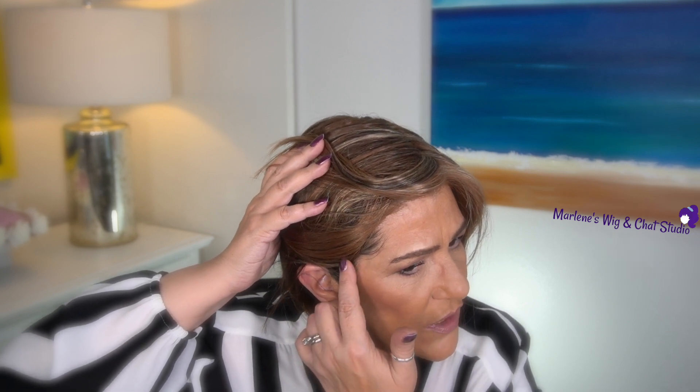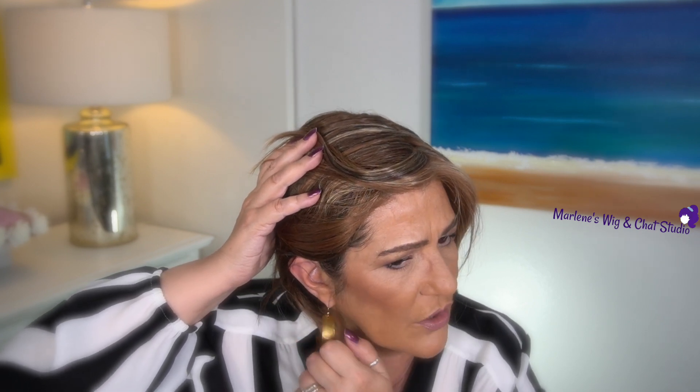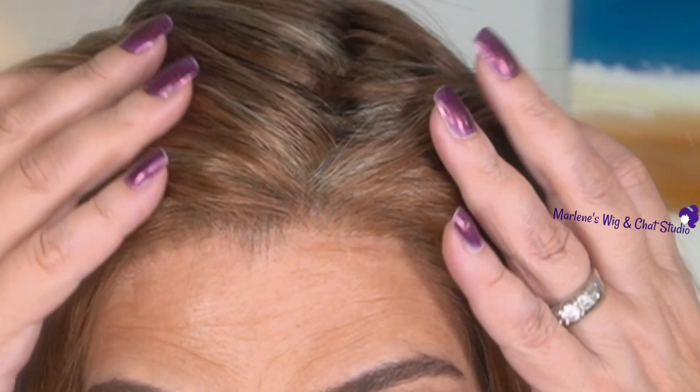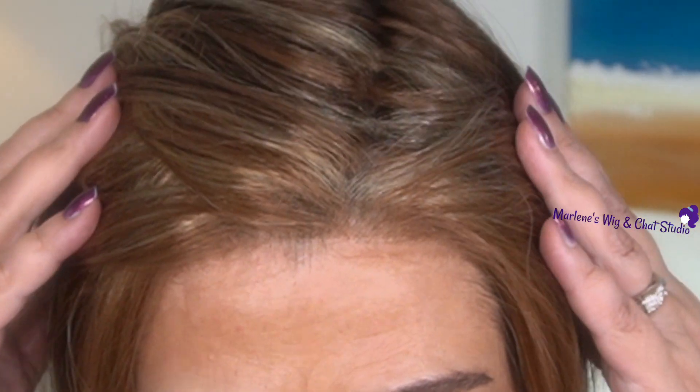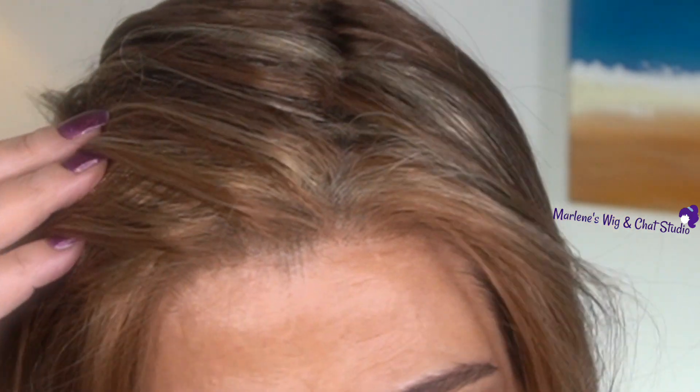As for the ear tabs — just like all my other wigs — it doesn't cover my hairline, but that's just the way it is because my hairline is so low. The ear tabs are not going to cover, but I'm used to it. If I were to wear this piece out, what I would do is use my root powder in the same color as the base — in this case a medium brown — and that way I don't have any problem and can wear it off the face.